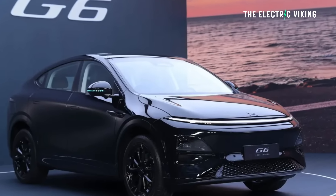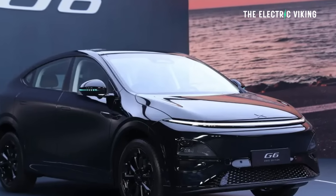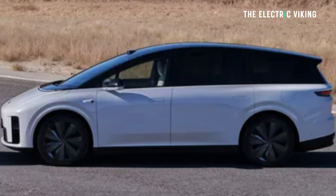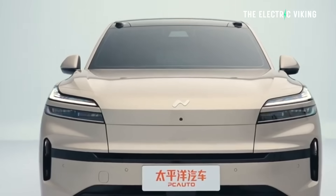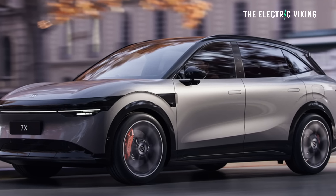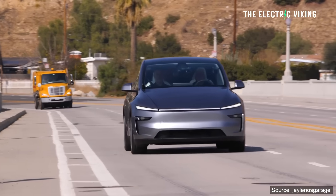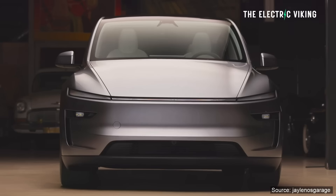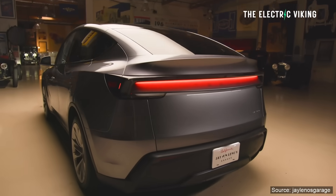Tesla also has to compete with the Xpeng G6, the G7, the Li Auto i8, Niro's Envo L90, the Zeekr 7X, and about 50 other models in this bracket. Everyone has gone after the Tesla Model Y — everyone's made a Model Y killer. The Model Y is still doing pretty well considering all of its rivals. It did need some improvements to stay competitive, and Tesla have just done that.